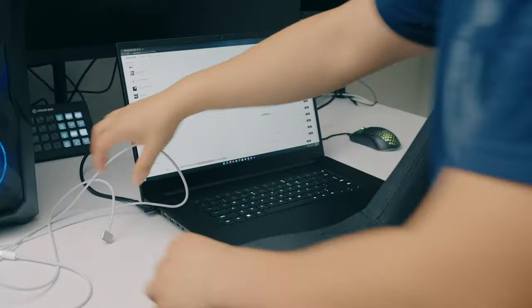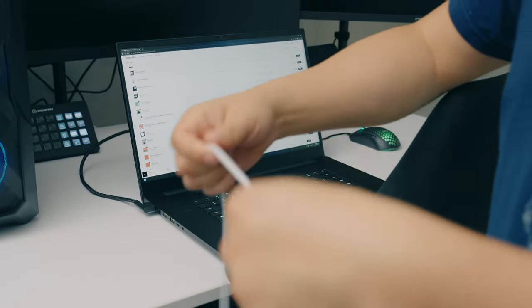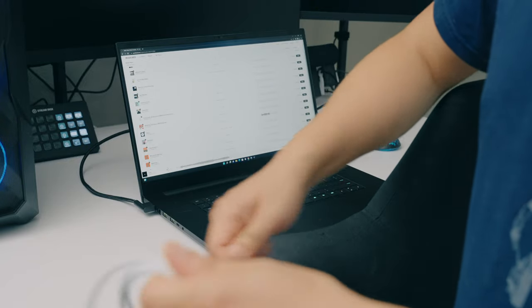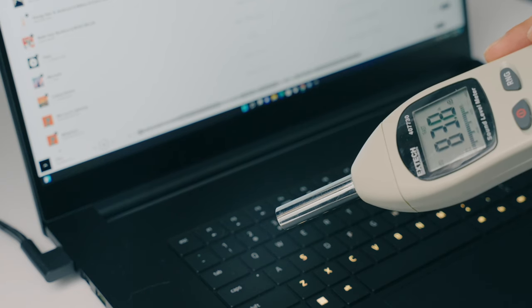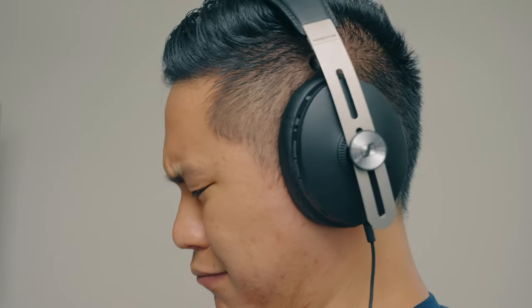Here's my observation: THX spatial audio makes sense when you're using this kind of like a Bluetooth speaker playing music or podcasts on your desk while doing things around the room, and it can consistently hit 75 to 80 decibels. But when listening with headphones, I would turn this feature off — I personally don't like the way it sounds, especially in games.